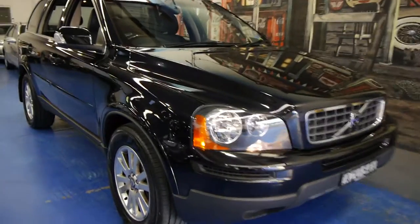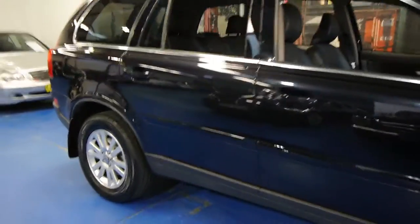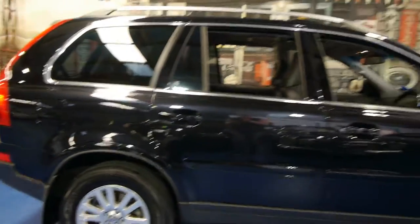Today we have for you a 2006 Volvo XC90. It's the D5, so it is a diesel. It's done 83,000 kilometres and it has an incredible service history to it.